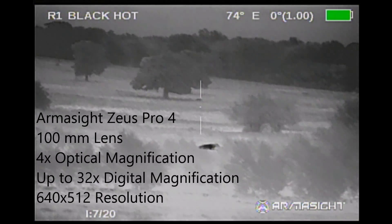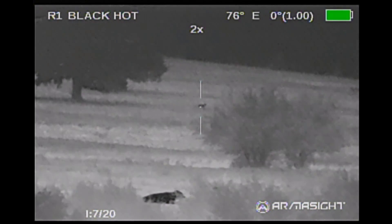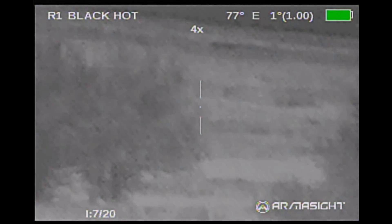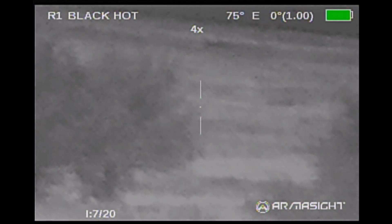I was using an Armasight Zeus Pro. It's a very nice scope especially for seeing animals at distances. The coyote will appear here in a second.